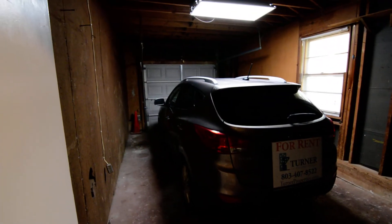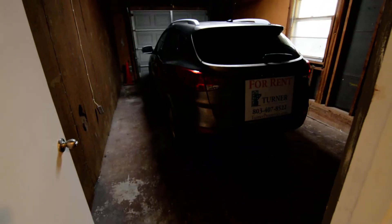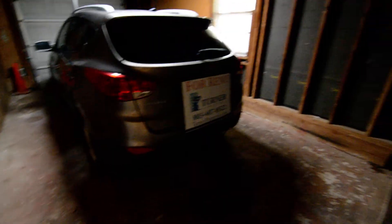One-car garage here as well. There's a vehicle parked inside right now — a small or medium-size SUV — just to give you an idea of scale. It's a decent-size garage.